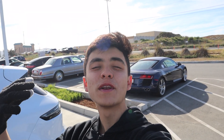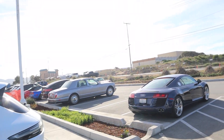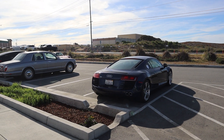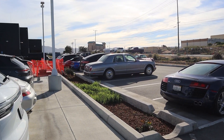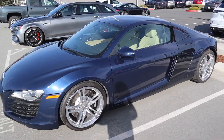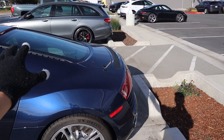Welcome back to another video. I'm at Porsche of Monterey for a very specific reason — these guys have gotten some really interesting trade-ins recently, such as this beautiful R8. Starting off with the beautiful Audi R8, I think this is an '09 model, so it has a V8.